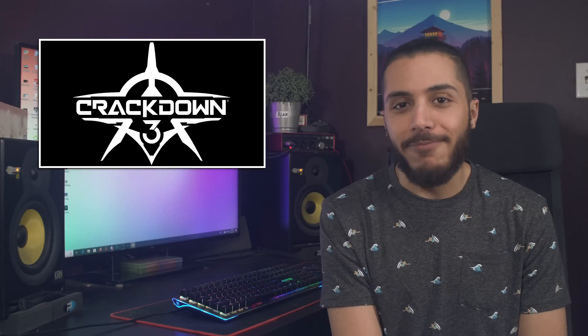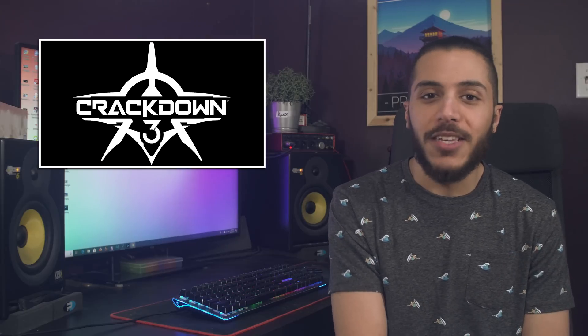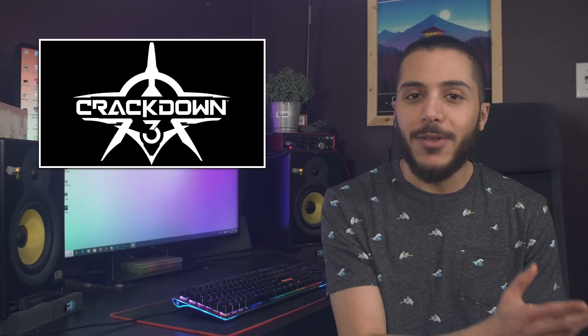Here is one of my predictions: Crackdown 3 will be delayed again. That's it. I mean, I've been waiting for that game since 2016, so what's an extra year?